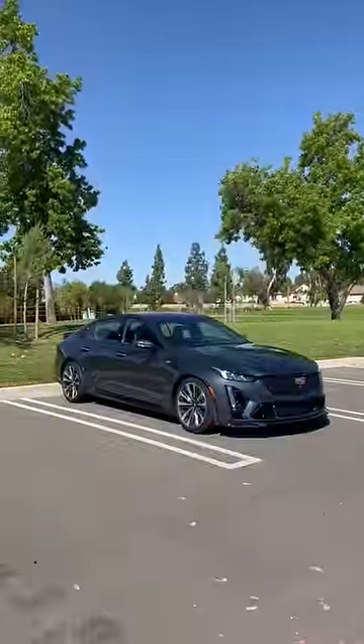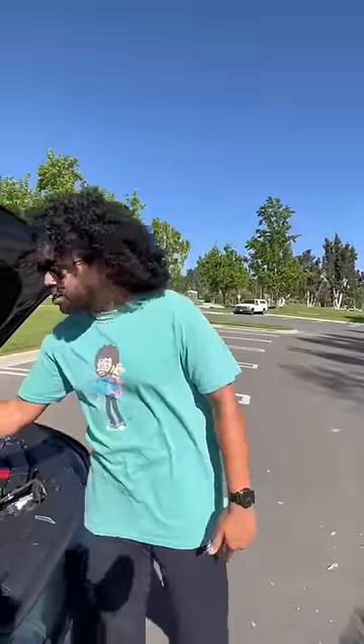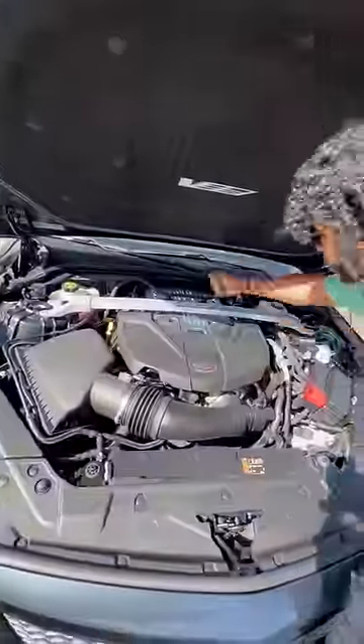Right behind me is a Cadillac CT5-V Blackwing, and this is their last ever manual V8. This is the last time you'll see a V8 in a Cadillac sedan, so they had to go all out — 670 horsepower, a giant metal strut to keep everything stable, and this thing sounds absurd.